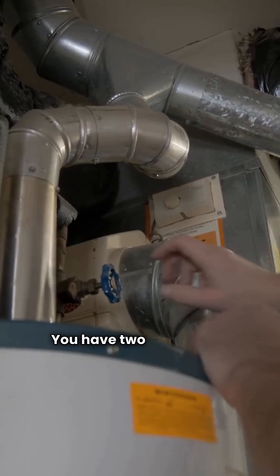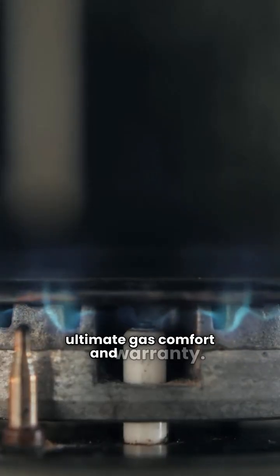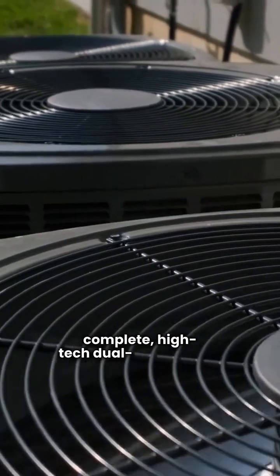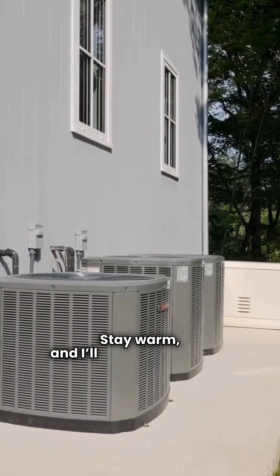You have two solid, high-efficiency choices. Pick Bosch if you prioritize ultimate gas comfort and warranty. Pick LG if you're building a complete high-tech dual fuel system. That's the breakdown. Stay warm and I'll see you next time.